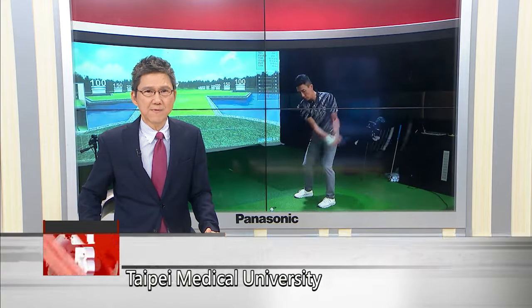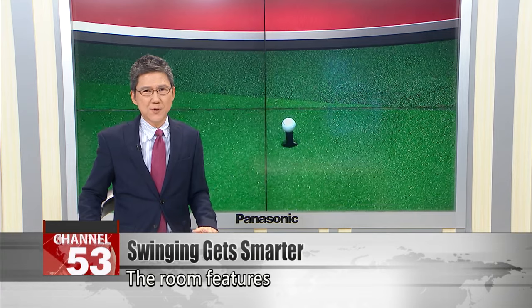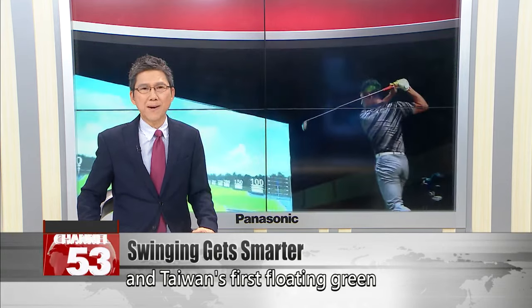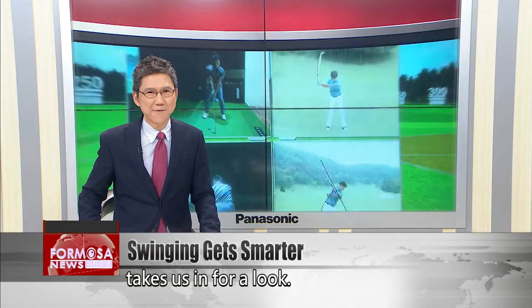Taipei Medical University has unveiled a smart golf simulator room. The room features the latest sensor technology in Taiwan's first floating green putting system. Our reporter Stephanie Yang takes us in for a look.